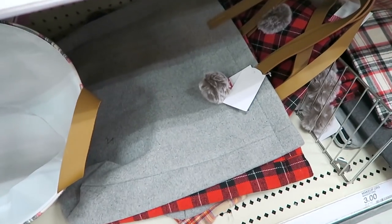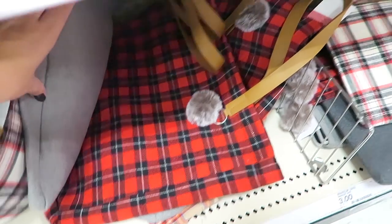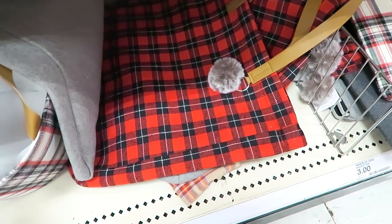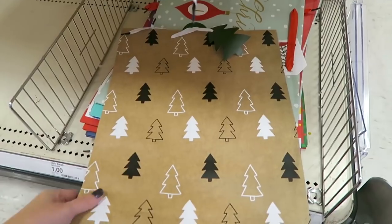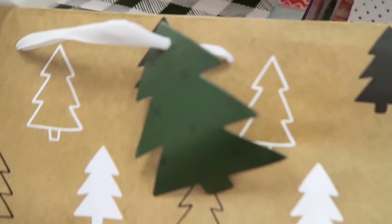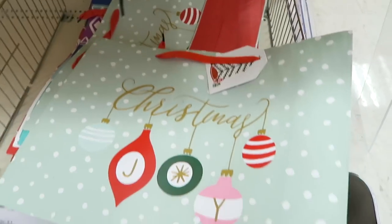They have some of these gift buckets down here, these are only three dollars - love the plaid one. And then also look at these little totes down here with the fur pom-poms on them, aren't those cute? Oh my goodness - that one has the little fur pom on it too. I am loving this plaid one - it looks like these are seven, that would make a really good gift. They have some really nice gift bags - these big ones are only one dollar with the little tree tag.